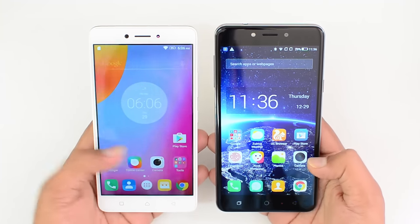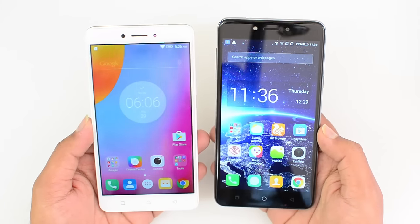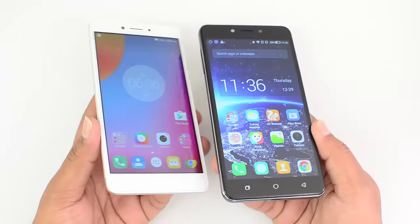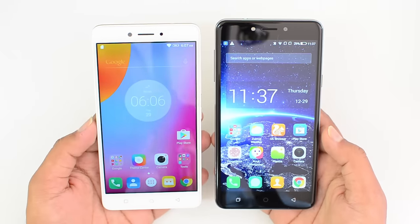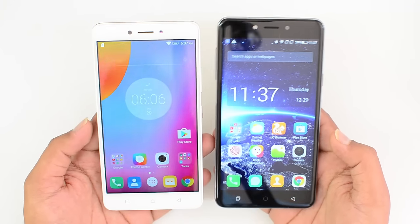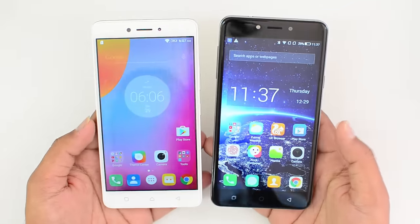Now talking about the display — both phones have a 5.5-inch Full HD display. Both devices are really good in terms of display resolution, viewing angles, and touch response. However, the Coolpad Note 5 display looks slightly better than the Lenovo K6 Note. There's not much difference to choose from, but our choice would be the Coolpad Note 5 display.